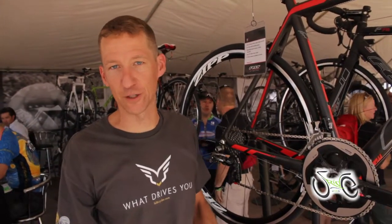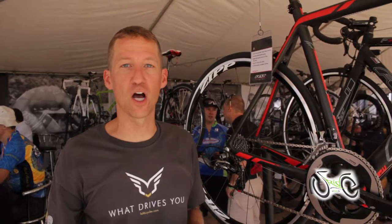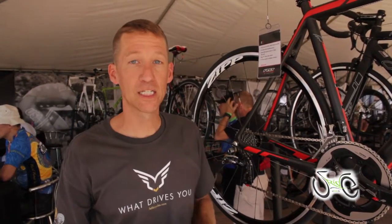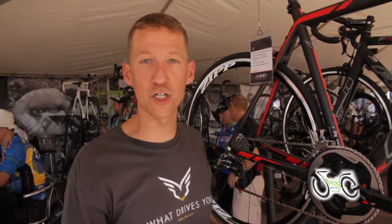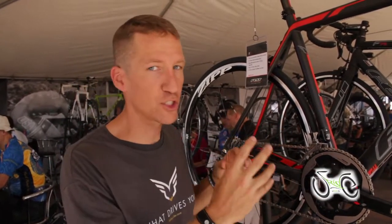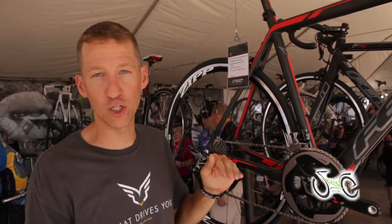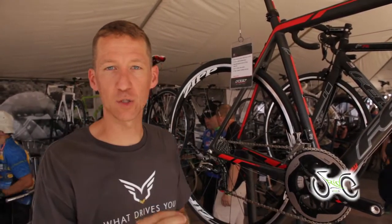I'm Dave Kasel with Felt Bicycles, the road brand manager, and we're going to talk about our F-Series bikes. These are our pure racing bikes. Our F-Series is all about stiffness to weight — all the tube shapes, all the design philosophy, all the engineering details go in to make this bike as stiff and as light as possible. This bike is the same bike raced by our Argos Shimano professional cycling team. The F-Series bikes utilize a geometry that's super agile, super quick handling, ultra low aggressive head tubes, long top tubes. This is the racer's choice.